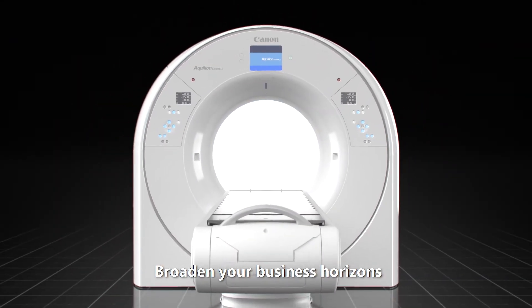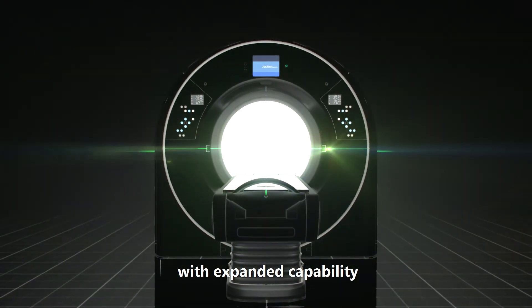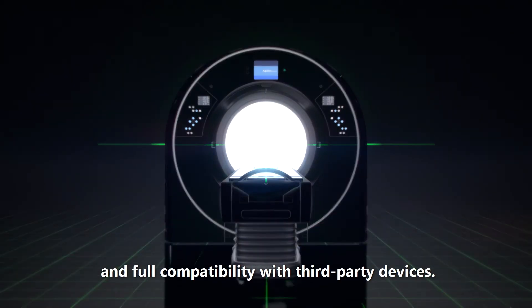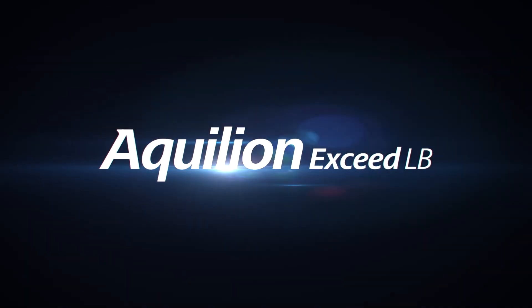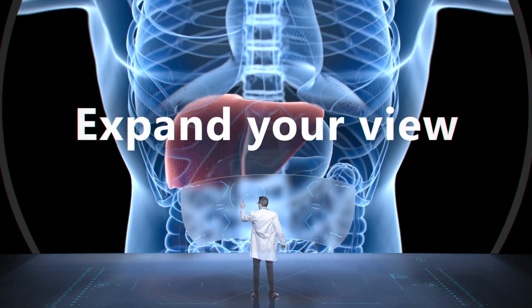Broaden your business horizons with expanded capability and full compatibility with third-party devices. The all-new Aquilian XSEDE-LB — expand your view with Canon Medical. Made for life.